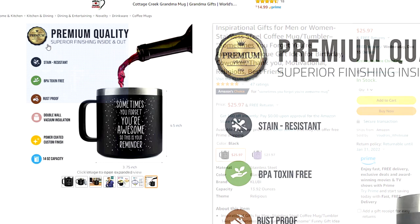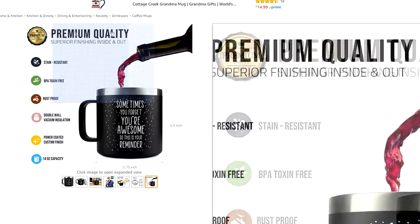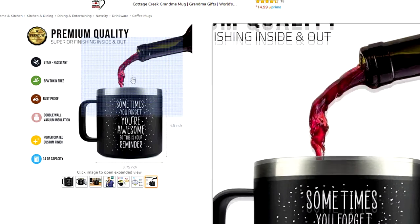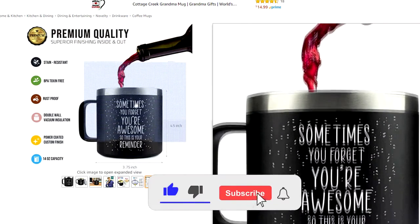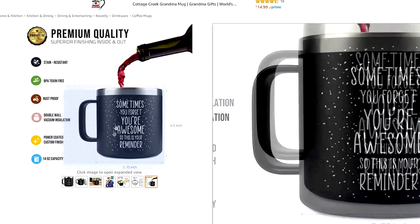Next up we have a stainless steel mug or tumbler for just under $24. This mug reads: 'Sometimes you forget you're awesome so this is your reminder.' It comes in a black and purple configuration and can hold 14-ounce beverages with its double vacuum insulation.